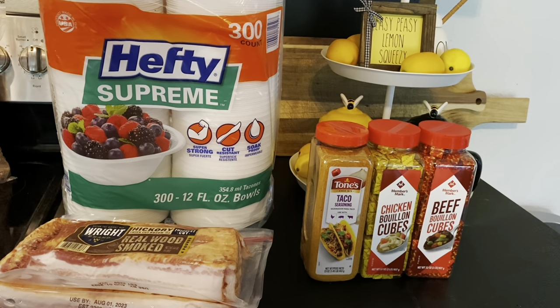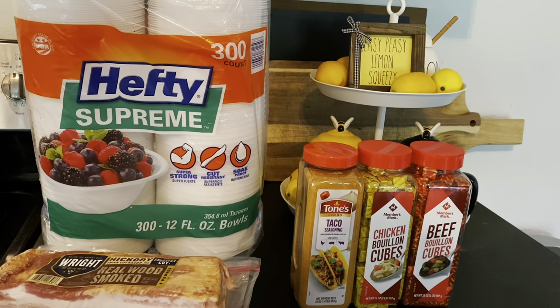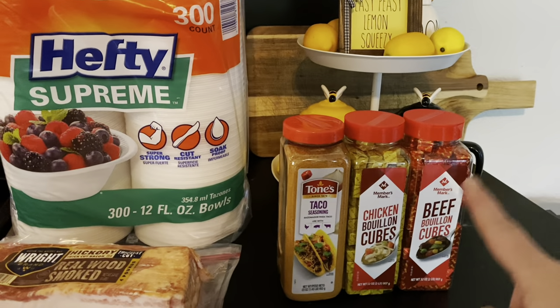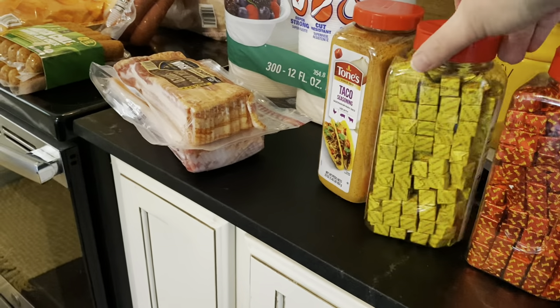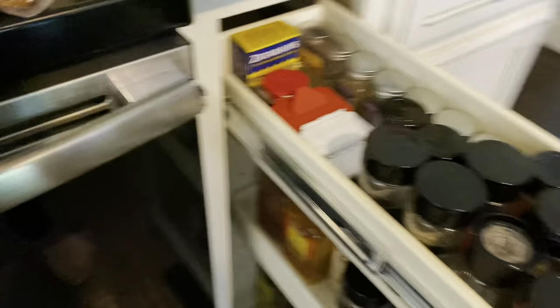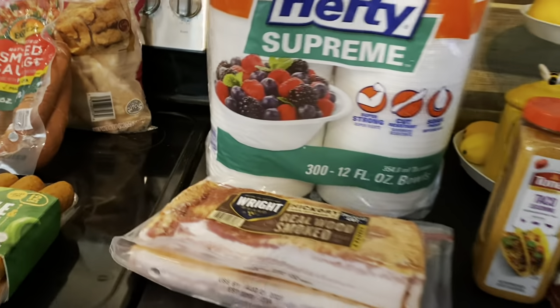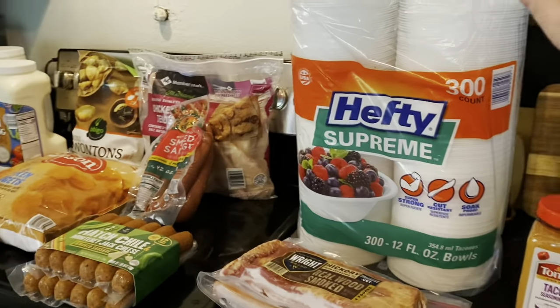I was completely out of chicken bouillon and very dangerously low on beef bouillon and taco seasoning. Every week we have Taco Tuesday, so we go through taco seasoning pretty quickly. I don't usually buy the cubes but I saw them and thought they were lovely for my spice drawer. By the way, this is my spice drawer — I love it. If you're renovating your kitchen, get one of these; they are fab. Those will fit there nicely.